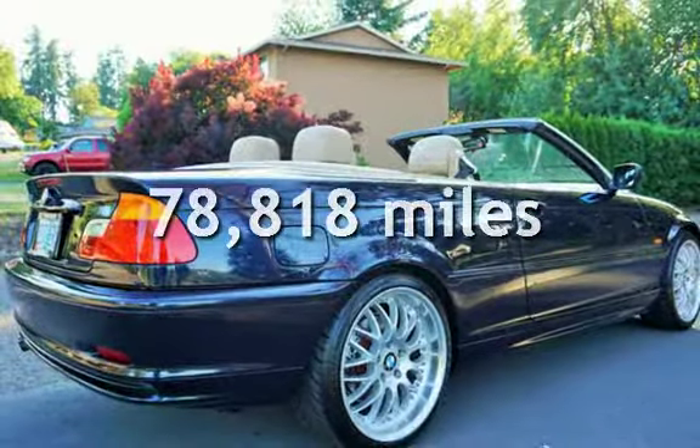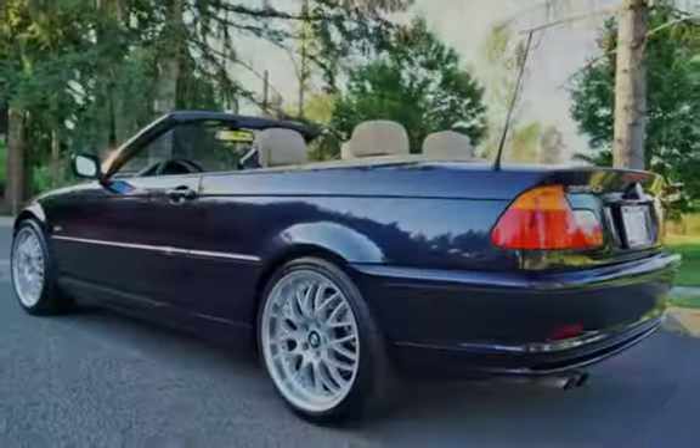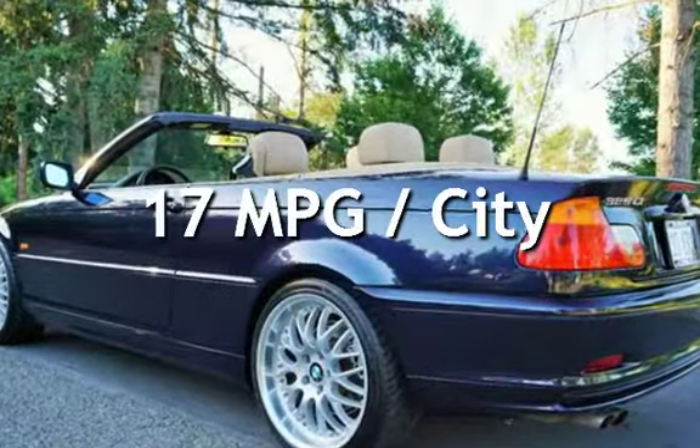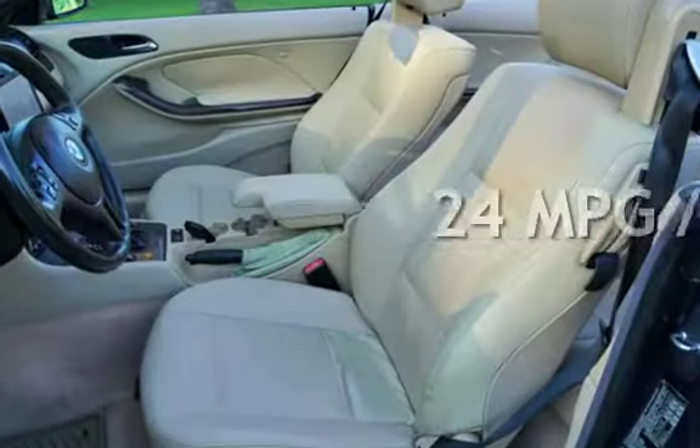This BMW has less than 79,000 miles on the odometer. Estimated fuel economy for this vehicle is 17 miles per gallon in the city and 24 miles per gallon on the highway.